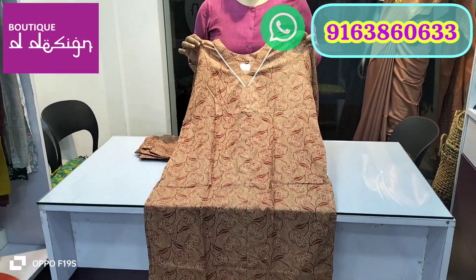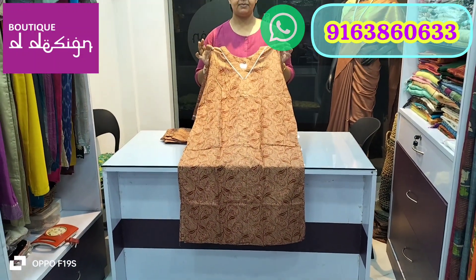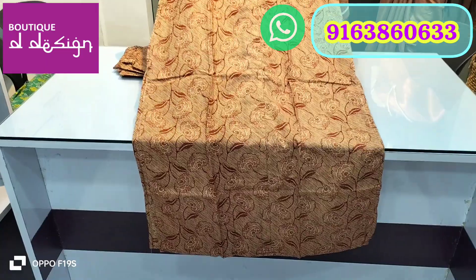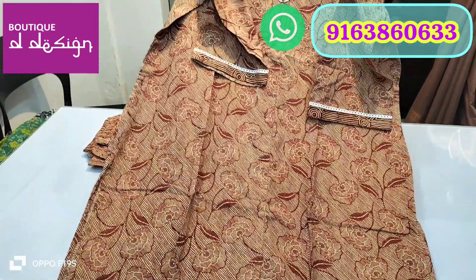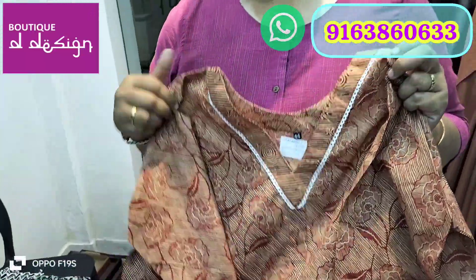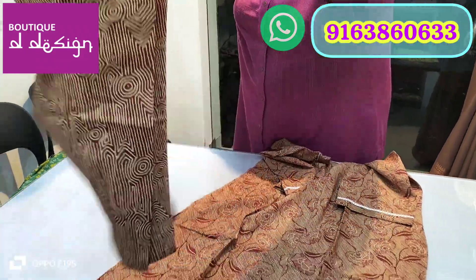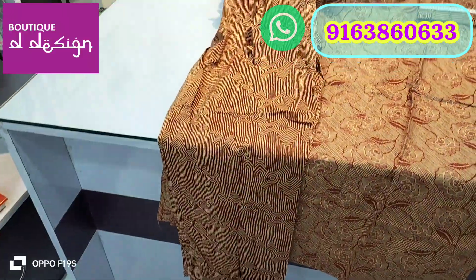The next one is size 44. We have a huge stock, so today I'm just giving you some ideas. This is a V-neck collar in brown color with a straight pant as the bottom. These are all very highly demanded products at Boutique De Design.